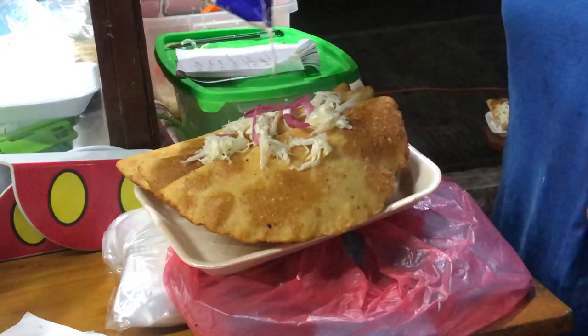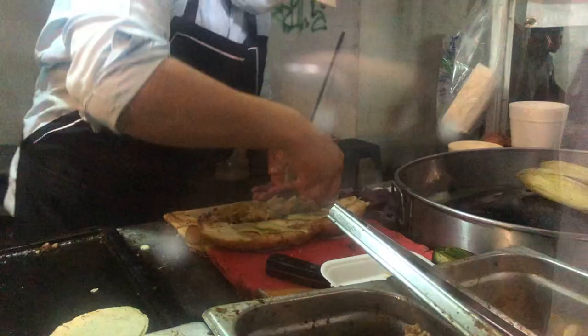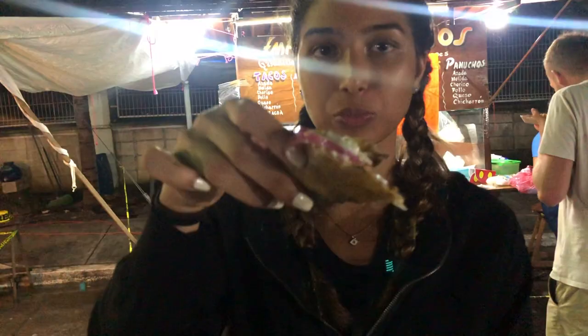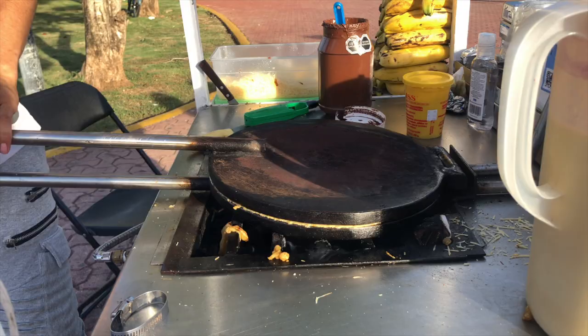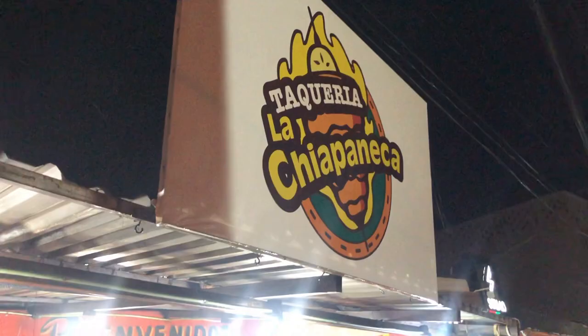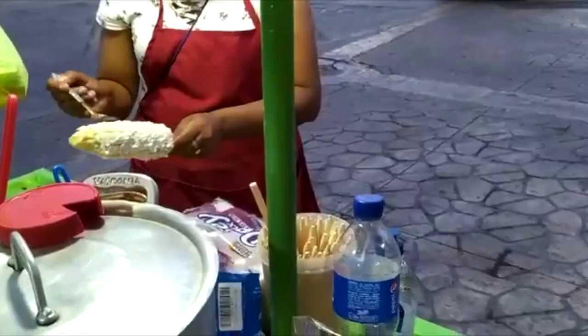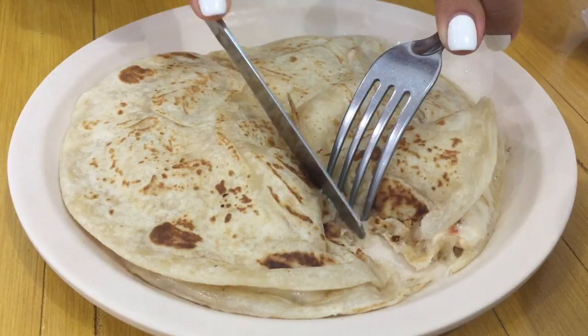Mexican street food — there are so many different kinds and flavors, and living in Mexico for three months allowed me to try them all. In this video, I try street food with Nomadic Matt. You guys may know him — he's a really big travel blogger and also my friend. Check it out and also head to my website, NatashaIbrahim.com, to see my blog post on Mexican street food and its origins. Enjoy this video and I hope you don't get too hungry.